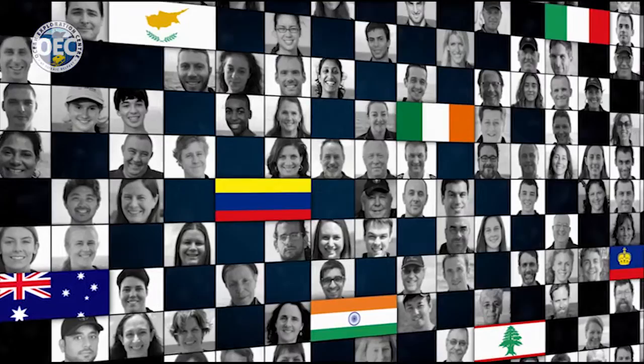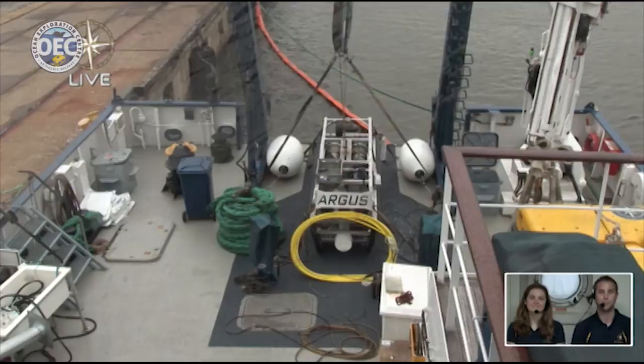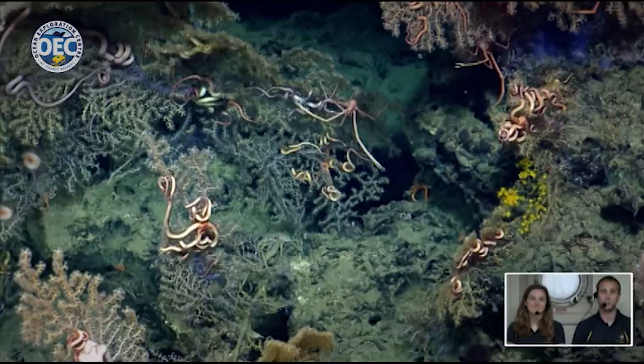Now we're going to jump into the 2015 season. Hello Belfast, we are live from the EV Nautilus and we're actually in Galveston. We just finished our eco gig and cold seep leg. In our eco gig, we were looking for the effects of the Deepwater Horizon oil spill that happened quite a few years ago. We were revisiting coral sites to see if the coral had continued to grow, die off, or if there had really been any change. The ones that were most affected and were saturated with the most oil unfortunately still aren't doing well, while some of the other ones that had less oil are actually starting to come back.